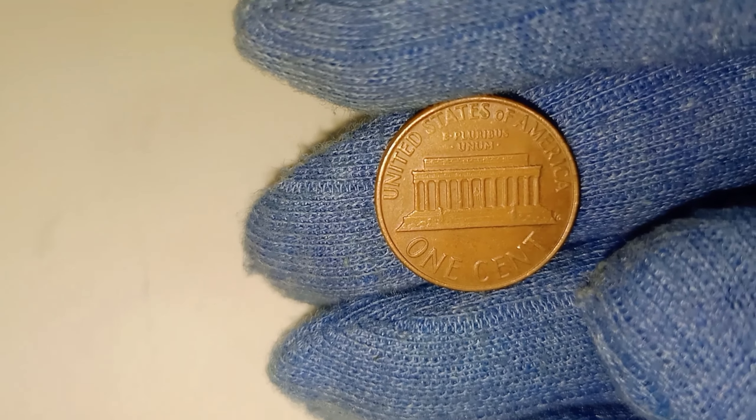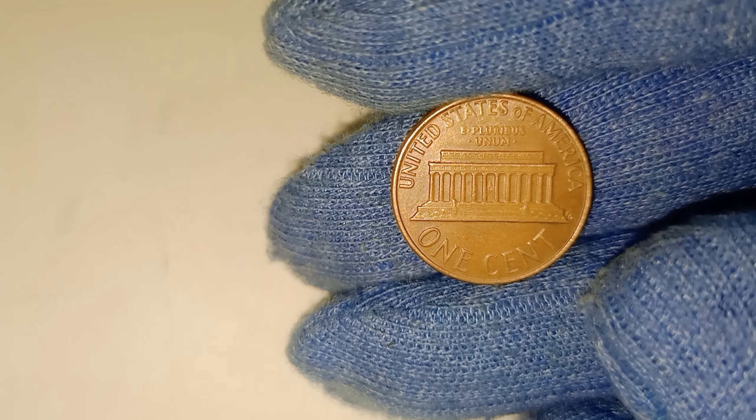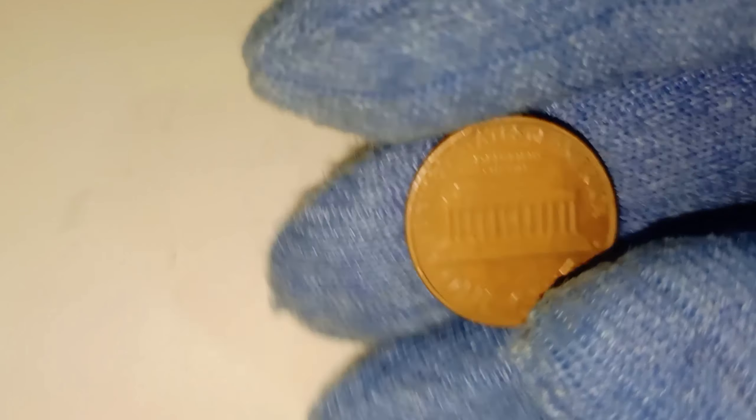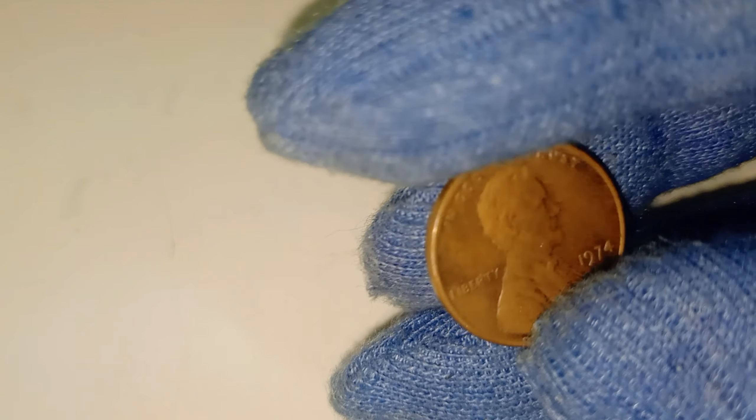The 1974 Lincoln penny is one of the millions of pennies minted that year, featuring the familiar image of President Abraham Lincoln on the front and the Lincoln Memorial on the reverse. So how does something so common end up being worth thousands? The answer lies in the details, and those details could make all the difference.